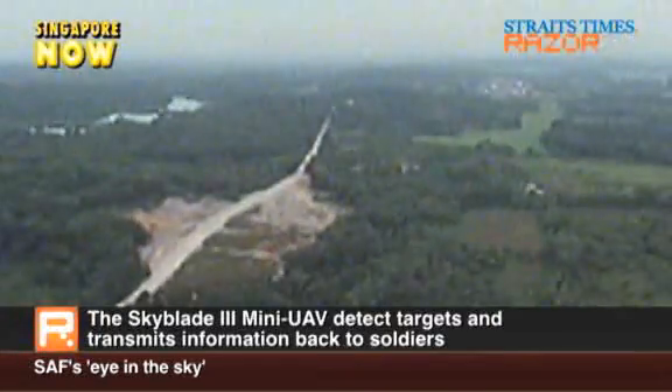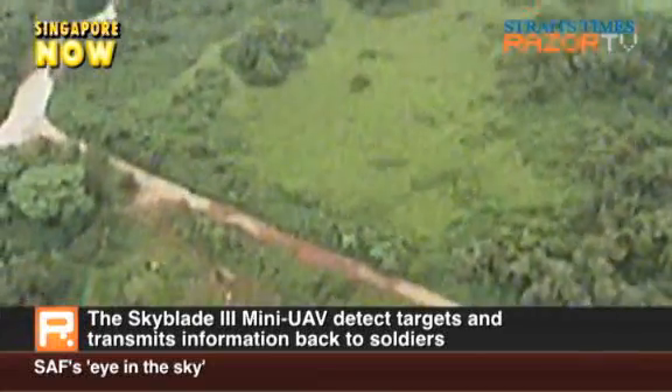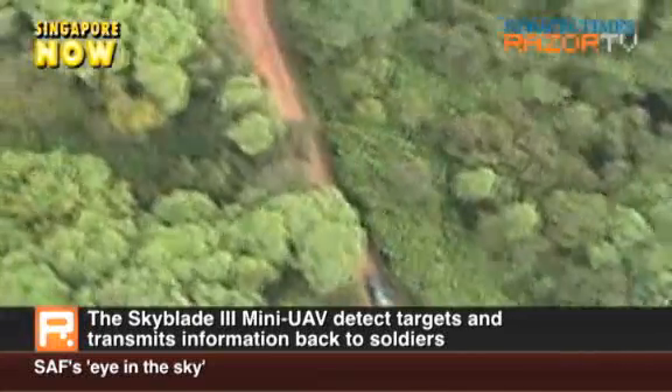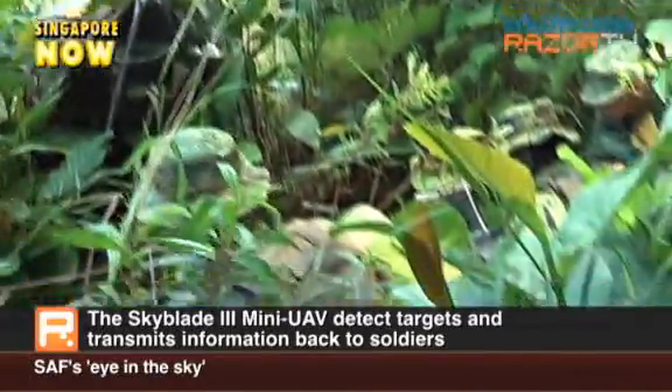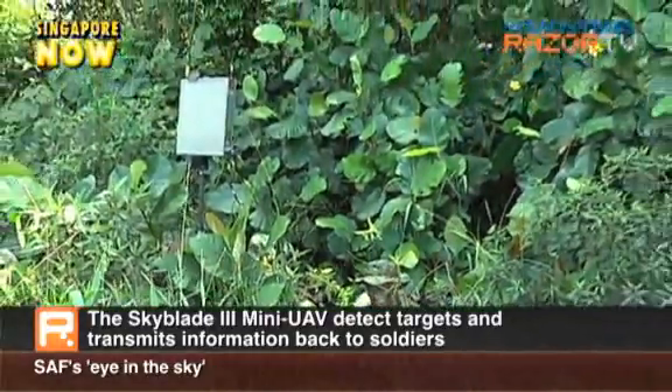During an operation, the Skyblade 3 detects targets and transmits information back to the scout team on the field. The team then identifies and classifies the targets before reporting to the headquarters. The headquarters then issues instructions to ground units based on real-time information collected by the Skyblade 3 and scout teams.